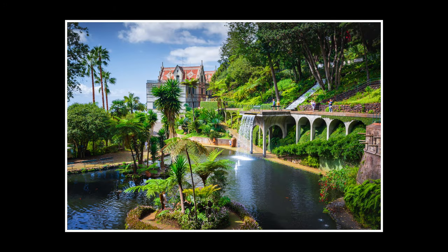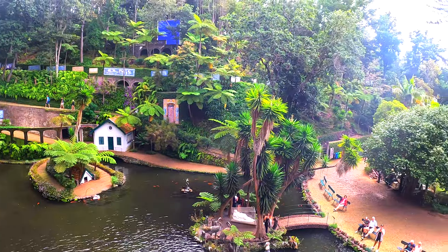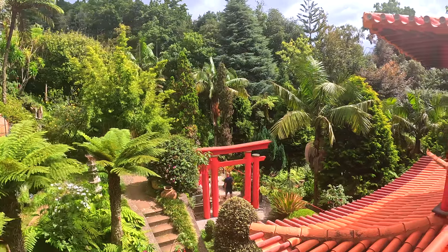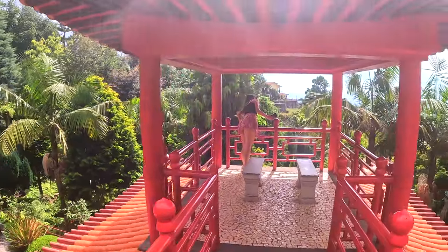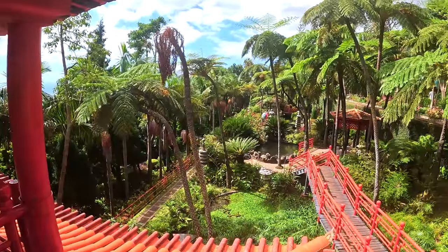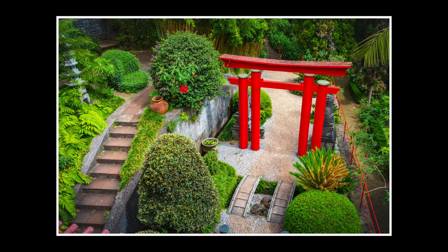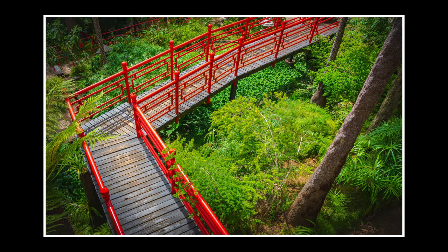Photographically speaking the gardens isn't exactly a bucket list location, and it's difficult to pick this place over the many amazing scenes of Madeira, but I would say the visit is worth it. It was a really relaxing walk and a nice change of pace from the hiking in the mountains. I didn't necessarily get any portfolio images here but I got a collection of nice images to look back on and remember my visit.